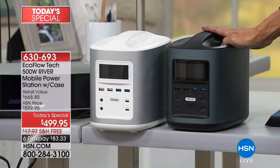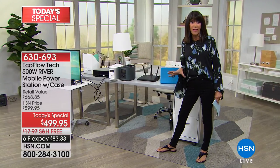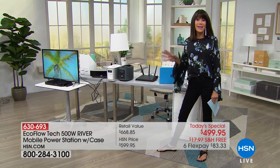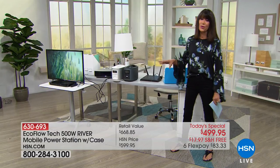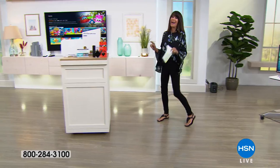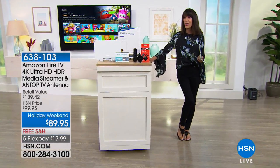Today at $499.95 with free shipping and six flex pay. This little unit will charge up to 11 different devices — even more if you use an external power strip. So it's not just for powering your lights when the power goes off or your phone; it'll even power the television. It's a unit you're literally going to use year-round. We have only about 500 available, also in the white.